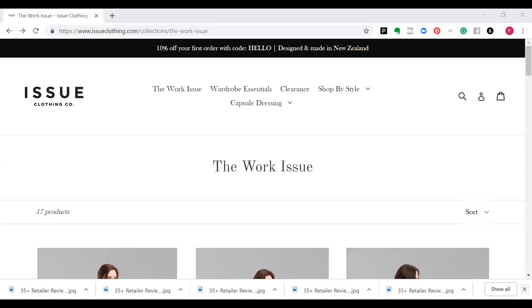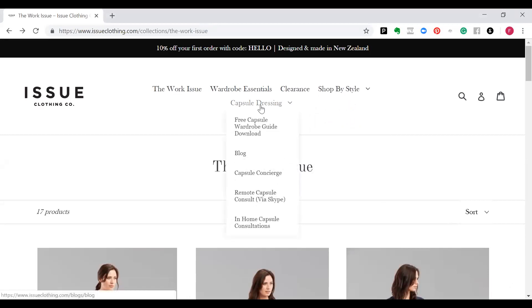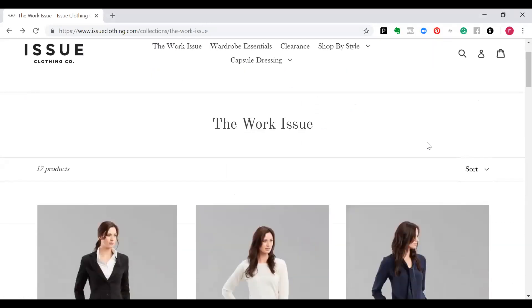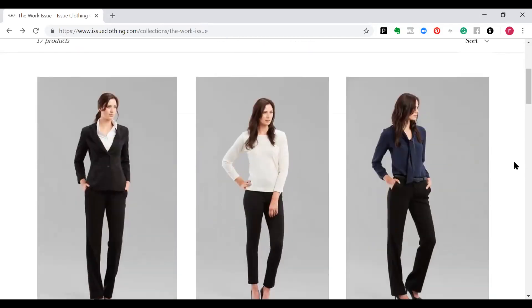So this is the Issue Clothing website, and what you'll notice is you get 10% off your first order if you use their special code. They have the Work Issue Wardrobe Essentials, a clearance section, and you can also shop just by style if you're not looking for a capsule wardrobe. They've also got details on capsule dressing and some guides too. With the Work Issue they've got 17 products, very much into suiting — pant suiting, skirt suiting and dresses as well.